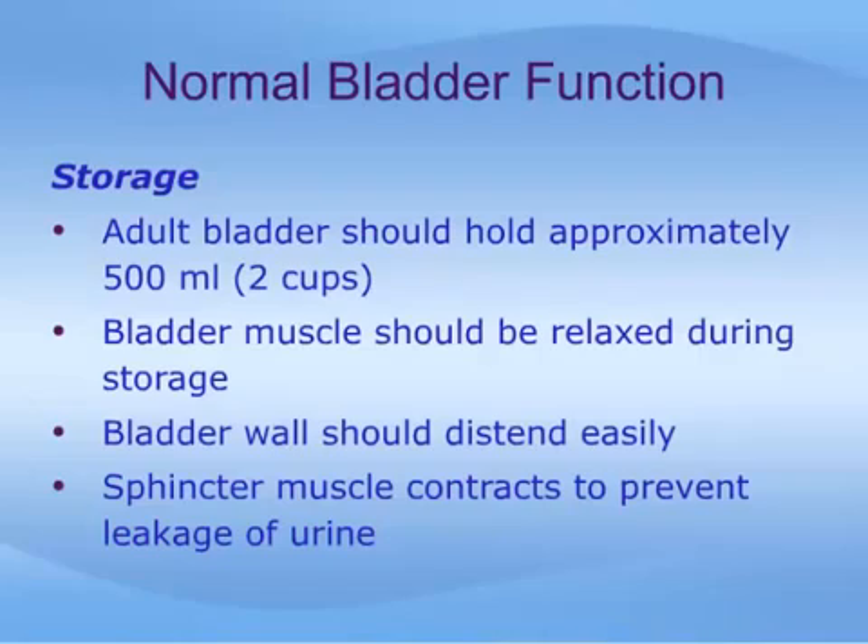The bladder wall must also be able to distend easily, like a thin-walled balloon, as it fills with fluid. A thicker or tougher bladder wall will cause more frequent urination and control problems. Additionally, the sphincter and pelvic floor muscles must stay squeezed around the urethra and keep it well supported, to prevent urine from leaking out during sudden coughs, exercise, or other increases in abdominal pressure.